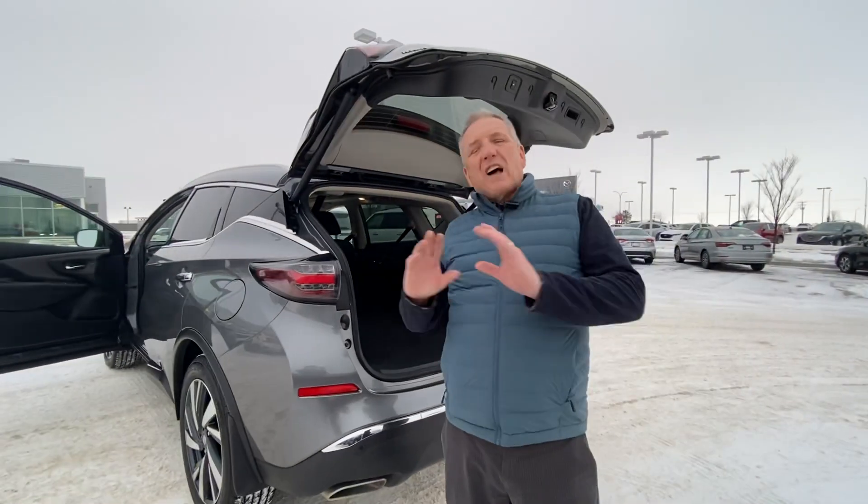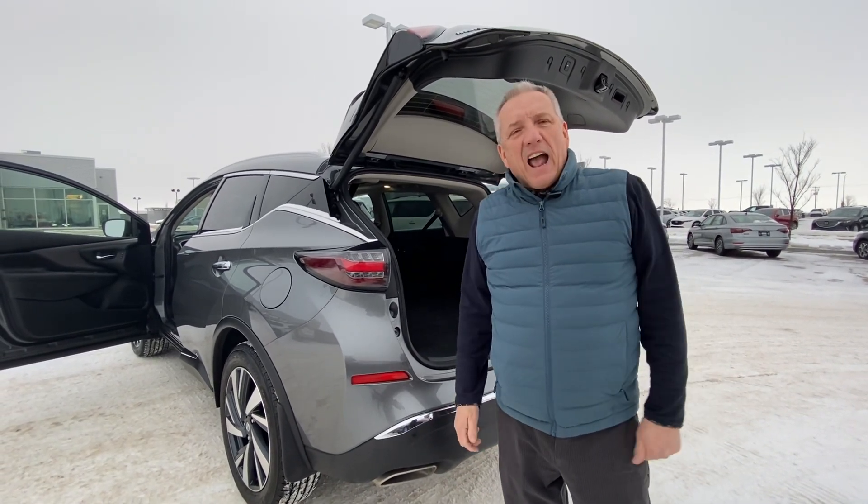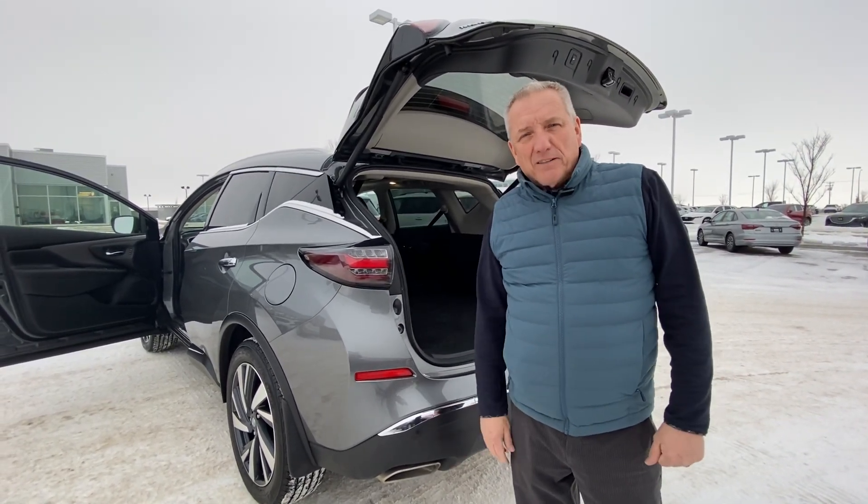I'd love for you to give me a call — I'd love to show you this vehicle. Give me a call, send me a text, and I'll give you all the information on this car. Talk to you soon.